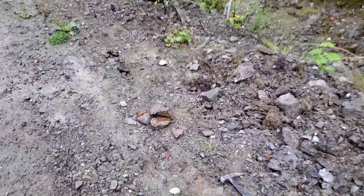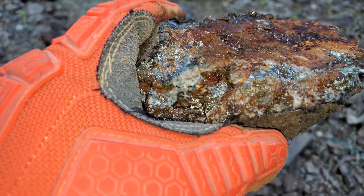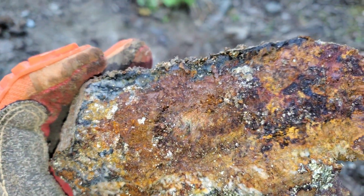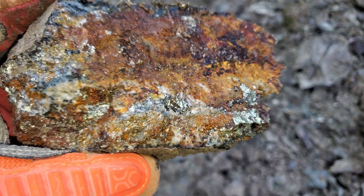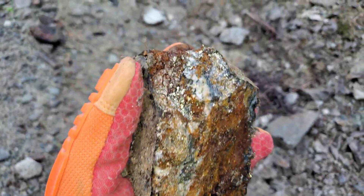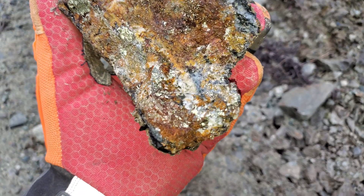So the first one we found was right here. Take a look at this — very, very nice-looking calico pyrite. This is the other half here.